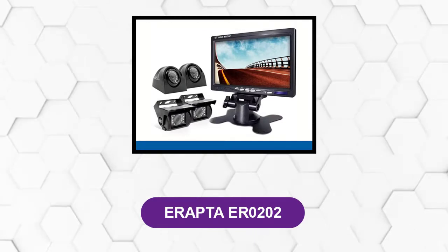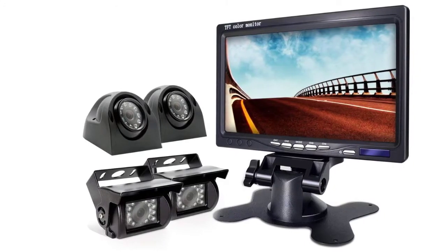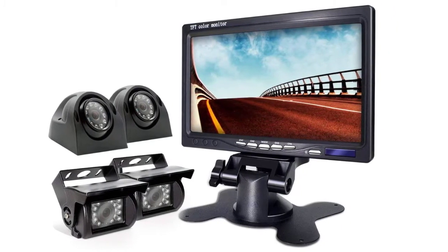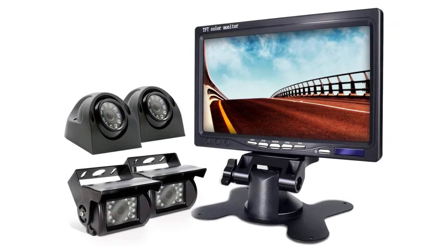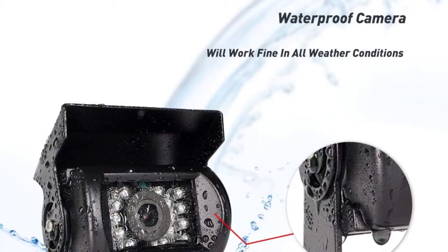At number five: Irapta ER0202. The Irapta ER0202 comes with four cameras that are capable of delivering all-around coverage, so blind spots would be completely eliminated. The cameras have robust built-in infrared lights, so they work well at night. The ER0202 is deemed the best RV backup camera system for RVers that prioritize situational awareness.